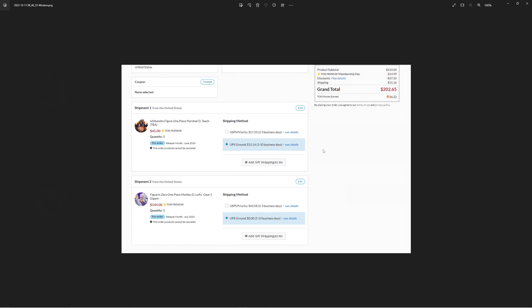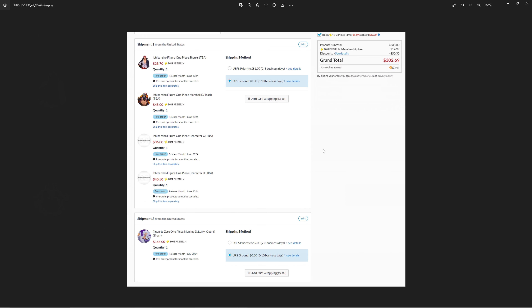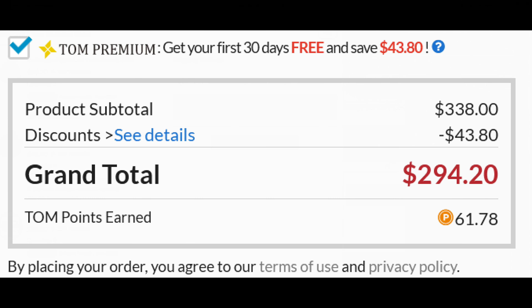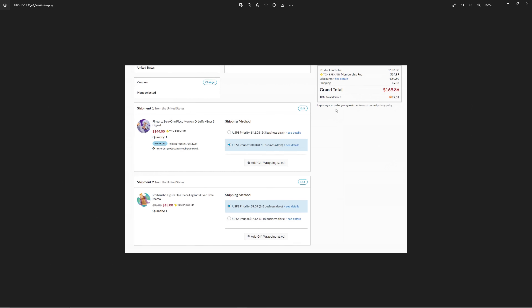You can just mess around, put whatever you want in your cart, and your price might be slightly different than mine. It would depend on whether you're already a premium member, rejoining, or joining for the first time — you might get slightly different prices. But I'd think it would be pretty similar for everybody.